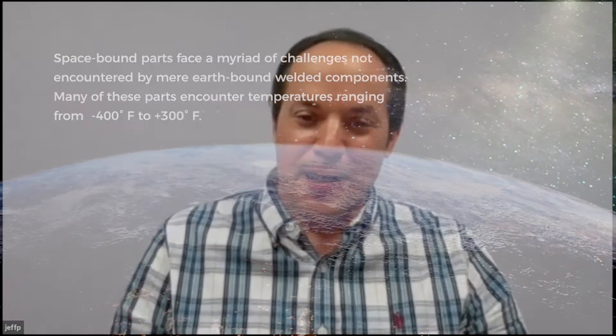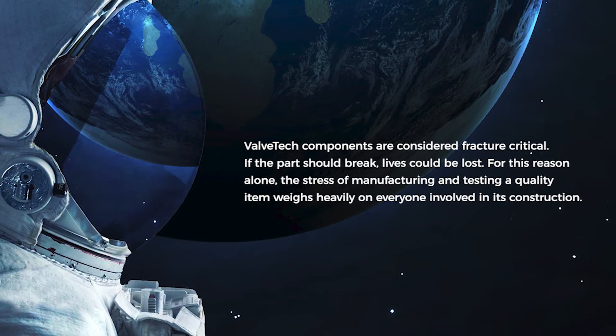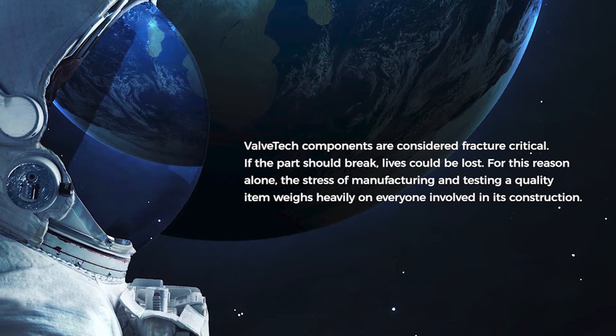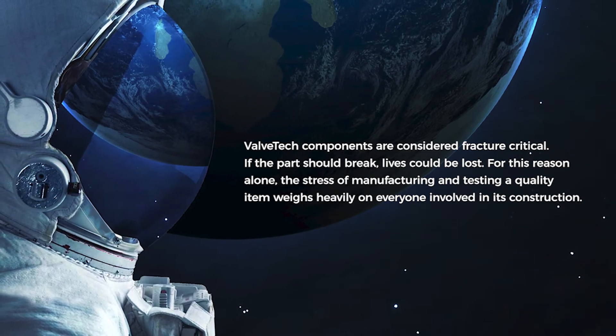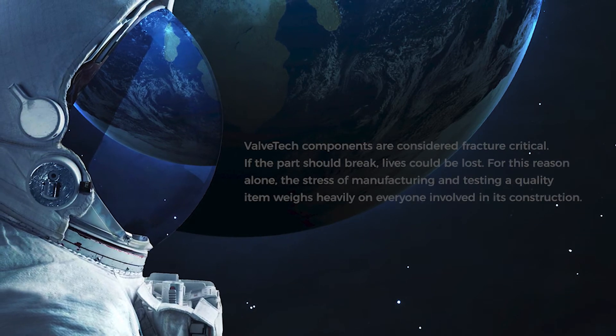How reliable they have to be and how successful they have to be every time they weld for us is incredible. Basically we've got people's lives at stake here. We have tried other sources for EV Weld and we always come back home to EV Industries — they are our sole supplier for EV Weld.